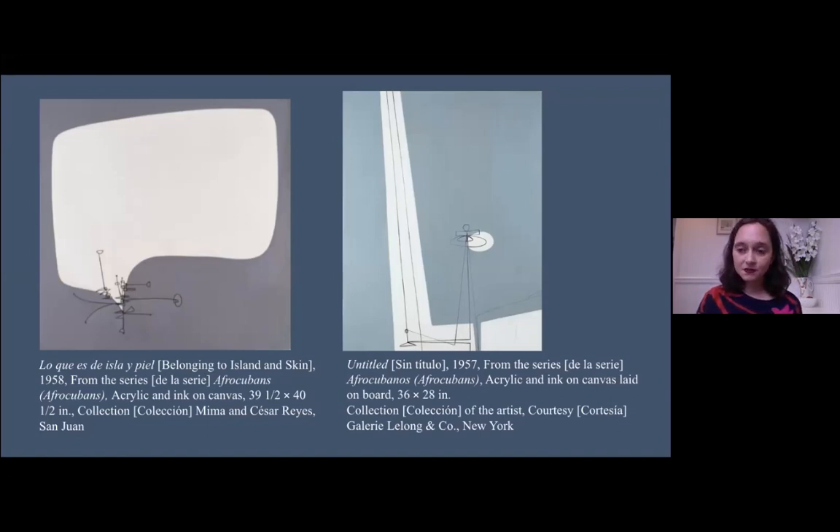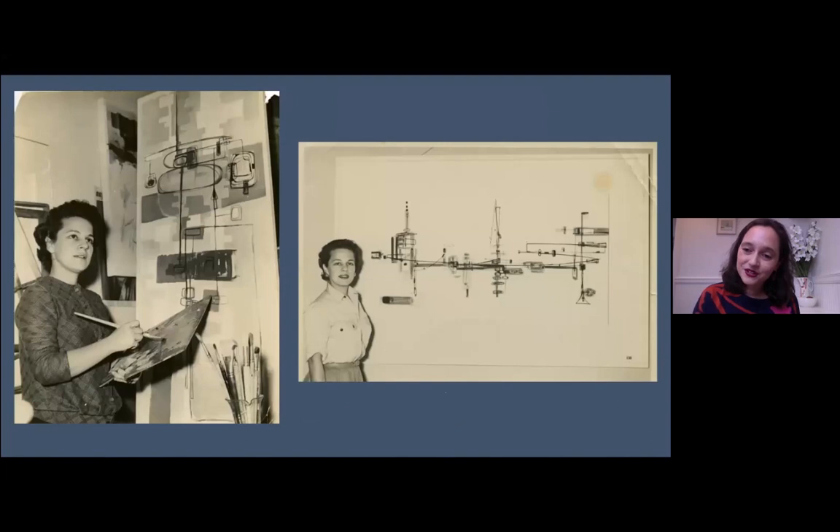Some people are asking about the medium of these works. Zilia works in acrylic — and we'll come back to her process in a few minutes. Here are some early images from Cuba: on the left you see Zilia in her studio in Havana, and at right, since she was quite successful showing work internationally, this is an image from the São Paulo Biennial.